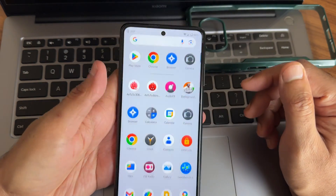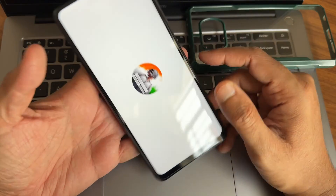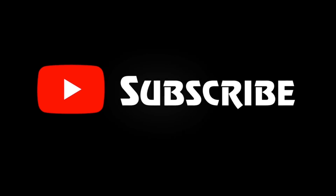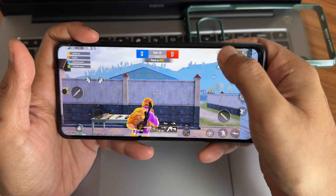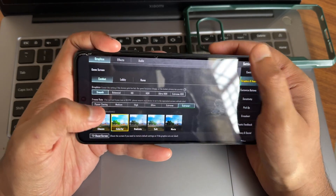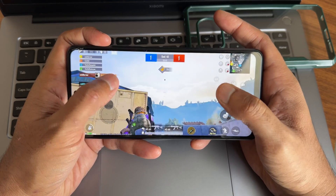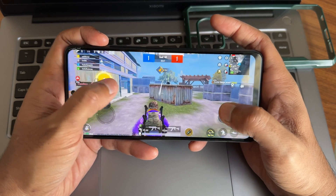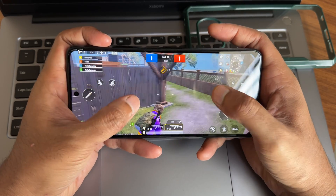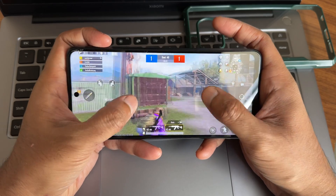Let's see how BGMI handles in this particular ROM. Coming to graphics settings, you get Smooth Plus and Extreme Plus. The 90 FPS option can be enabled in the settings as shown before. Here and there you may get some frame drops at the start, but once everything downloads it will be fine. BGMI 3.2 is also on the horizon.